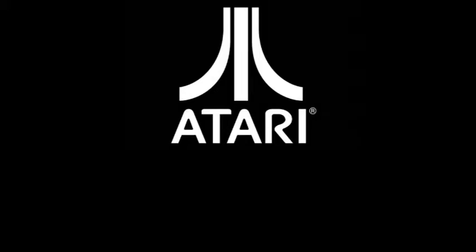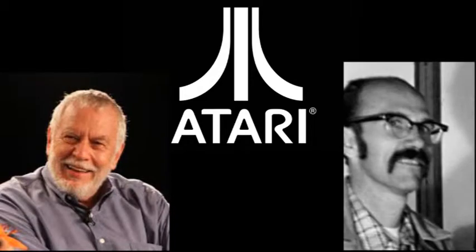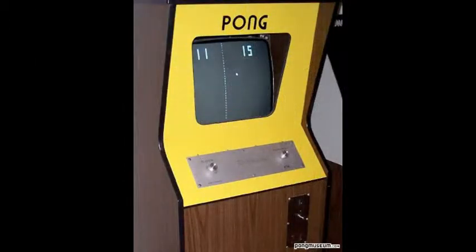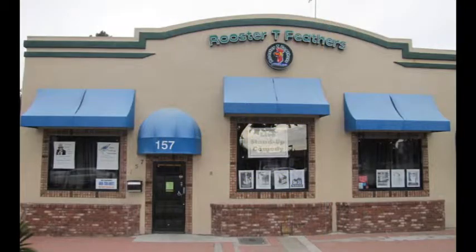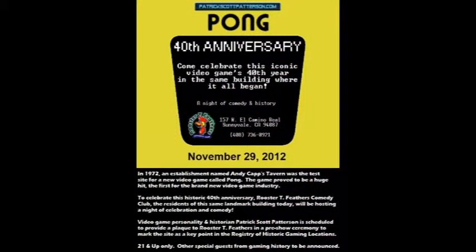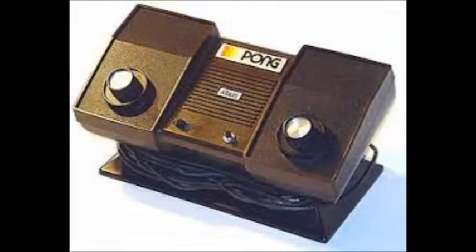Atari was founded in 1972 by two game pioneers, Nolan Bushnell and Ted Dabney. They first went into arcades since consoles weren't very popular. The first arcade machine they developed was Pong. The first prototype machine was installed at a tavern in Sunnyvale, California. They didn't expect the game to be super popular, but it was. After a week it was installed, the machine broke due to an overflow of quarters. Eventually they released a home version of Pong in 1975, which sold at 150,000 units.